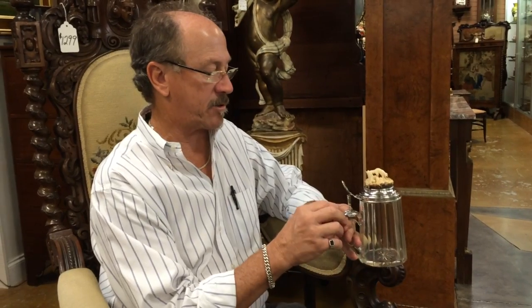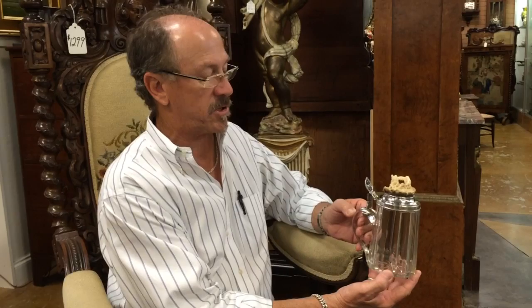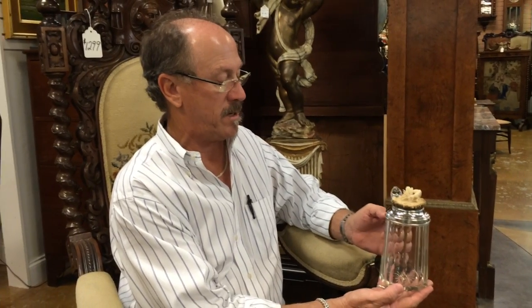It is inscribed and it's marked 800 — that's 800 silver. I believe this to be German, and I believe it to be 19th century. The superlatives — I don't have enough to describe this piece. It's rare, it's beautiful, and it's here at Gannon's.